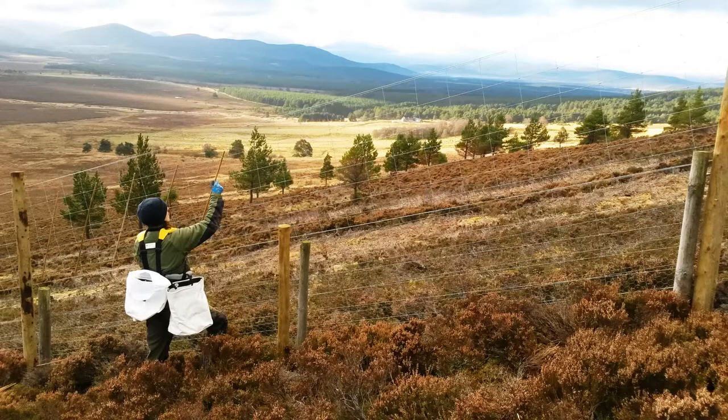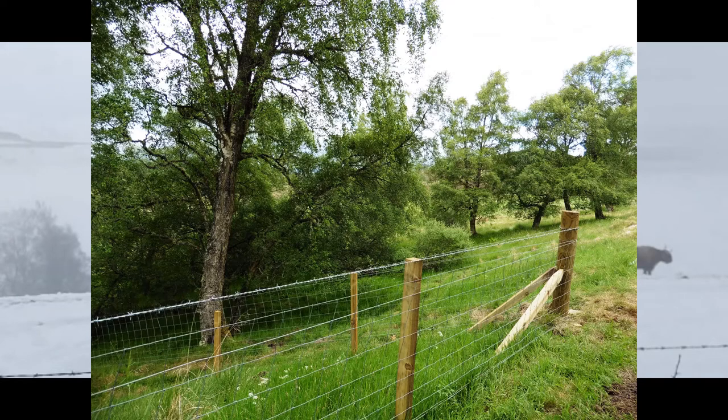In today's episode I want to talk a little bit about fencing and watering. We've got quite a lot of static fencing — about five kilometers of deer fencing and about eight kilometers of stock fencing here at Limbrek.